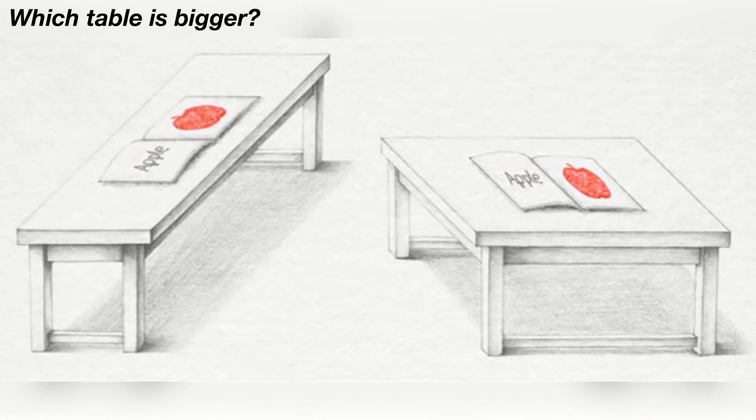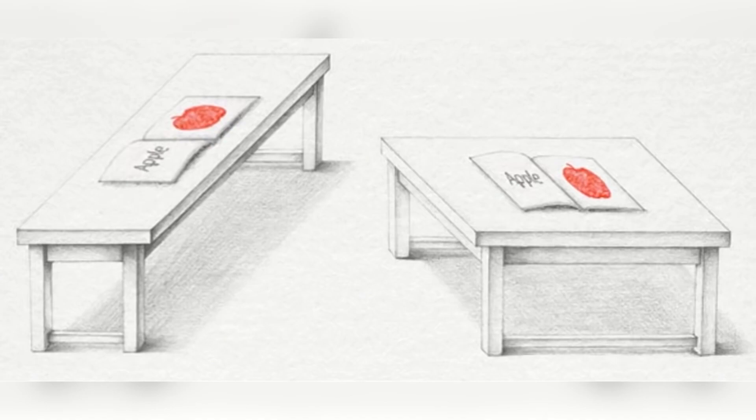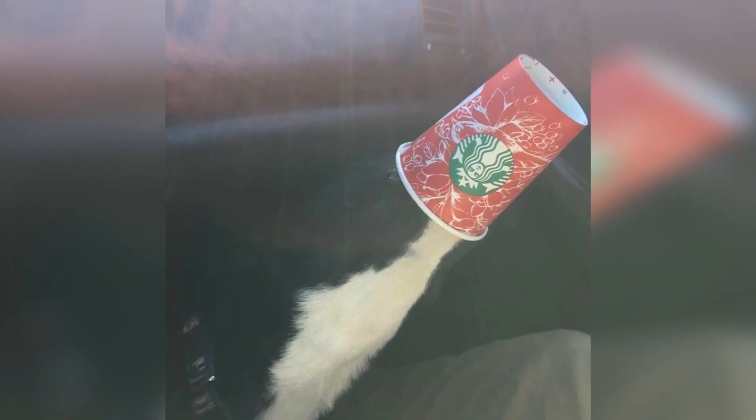Which one of these two tables here is bigger — is it the table on the left or the table on the right? Comment down below which table you think is bigger. What if I told you that both tables are the exact same size? Take a look at this — isn't that wild?